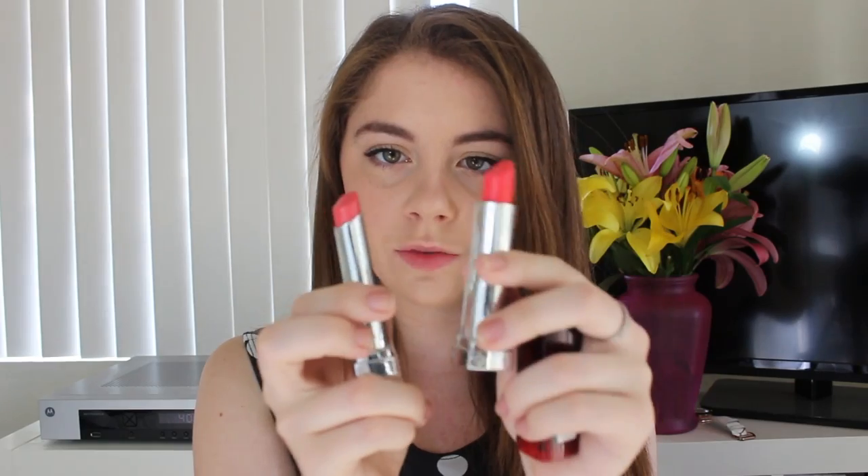I also have two color whispers to show you. Color whispers are really great for everyday wear — I just think that they're super ideal. This first one was my very first color whisper, and it is in the color Pin Up Peach. It's just a really pretty pink corally color. It's very similar to the color of this coral lipstick — they both sort of have that pinky coral look. It goes on really sheer, it's super moisturizing, and I absolutely love it.